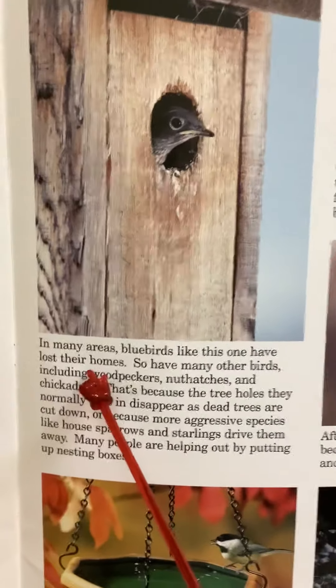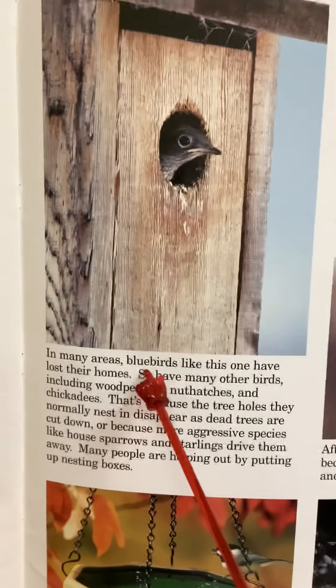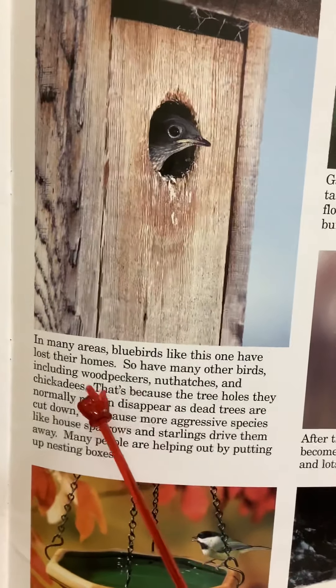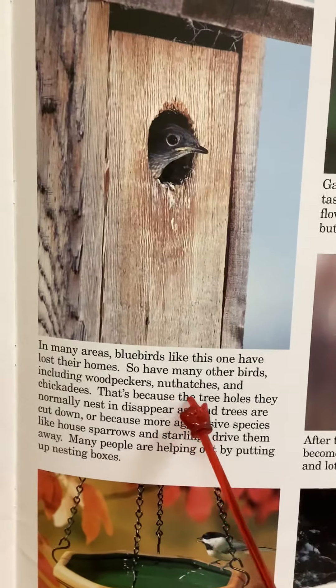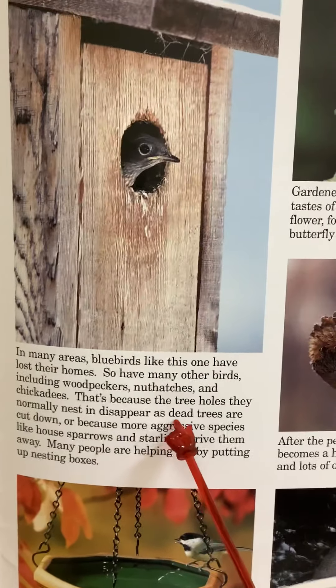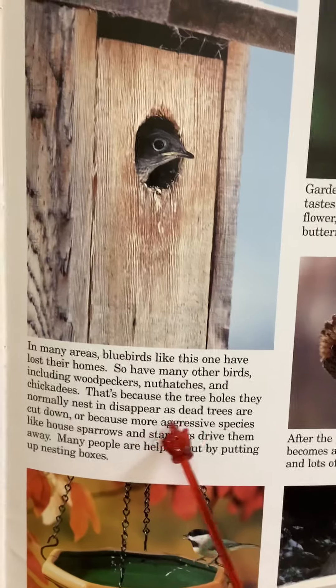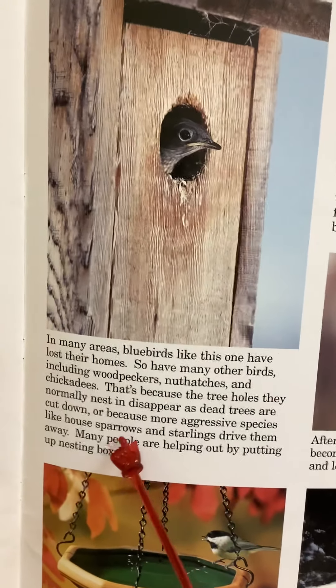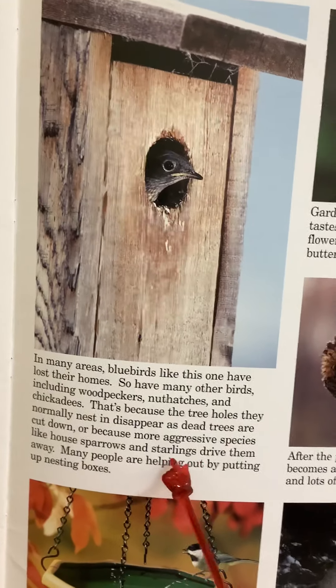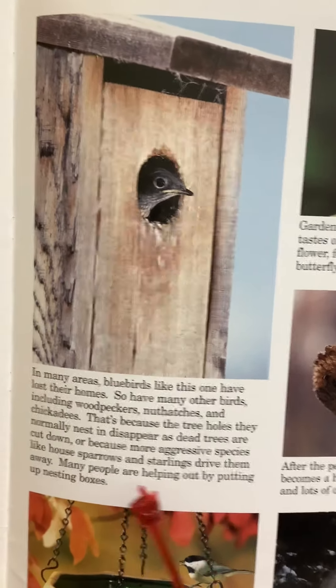In many areas, bluebirds like this one have lost their homes. So have many other birds, including woodpeckers, nuthatches and chickadees. That's because the tree holes they normally nest in disappear as dead trees are cut down, or because more aggressive species like house sparrows and starlings drive them away.